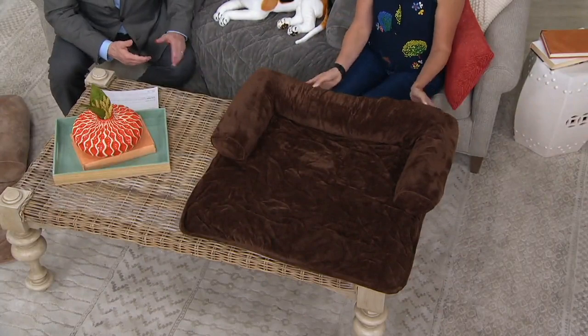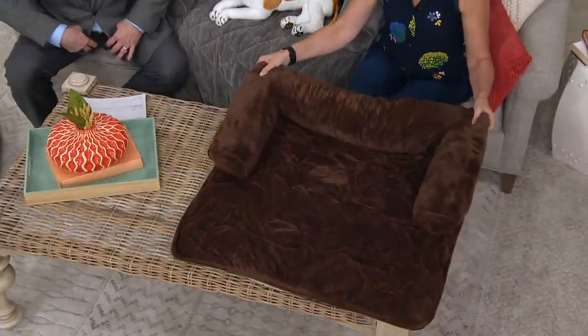Our pets are our family. I have four rescue dogs at home, and even with the best beds we get them, they still want to be up on the furniture with us — but that means fur, slobber, dander, and all the things we don't want. This is great because it's a couch and chair protector.